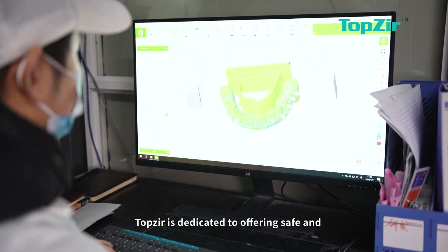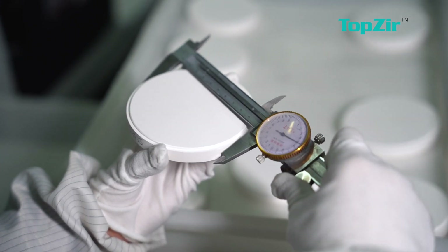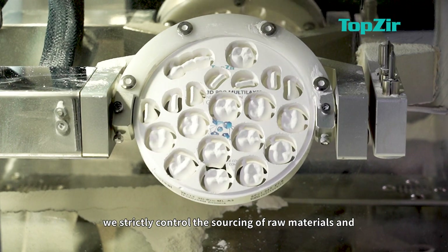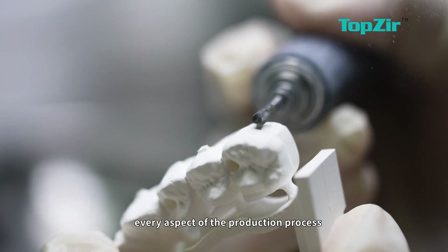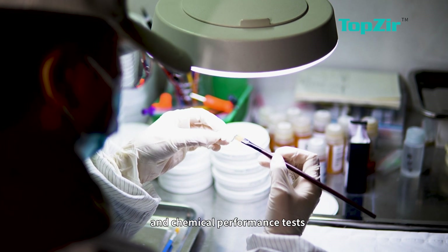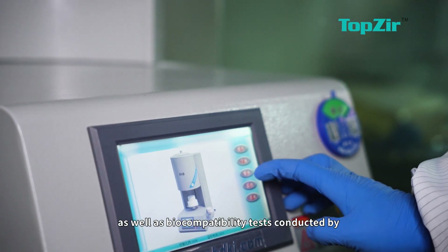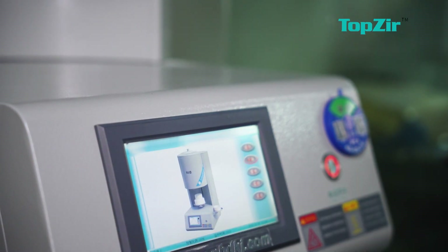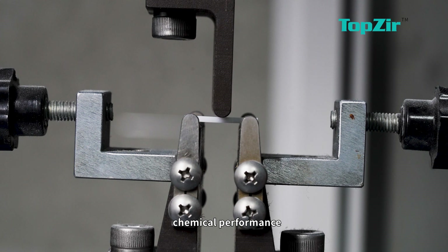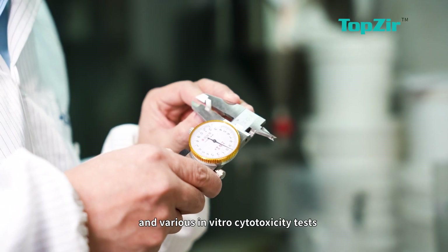TopZier is dedicated to offering safe and high-quality zirconium blocks to our customers. To ensure the utmost quality, we strictly control the sourcing of raw materials in every aspect of the production process. Our blocks have undergone rigorous physical and chemical performance tests, as well as biocompatibility tests conducted by CNAS-approved third parties. These tests include evaluations of physical and chemical performance, product composition, and fracture toughness.